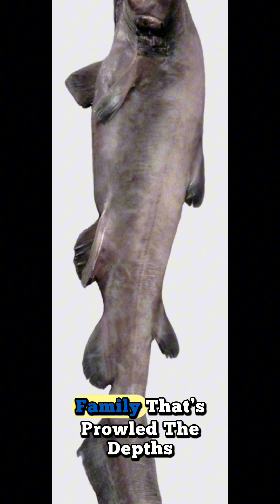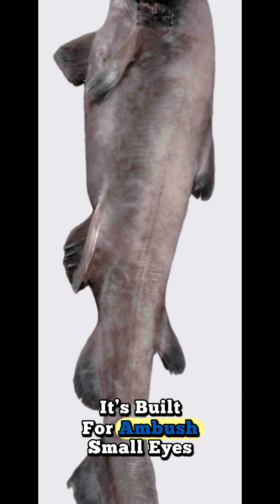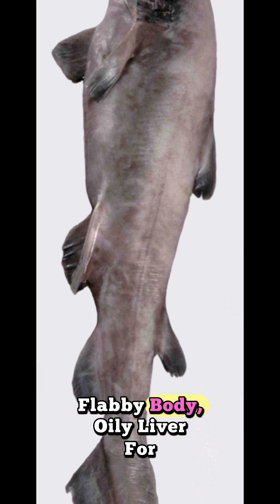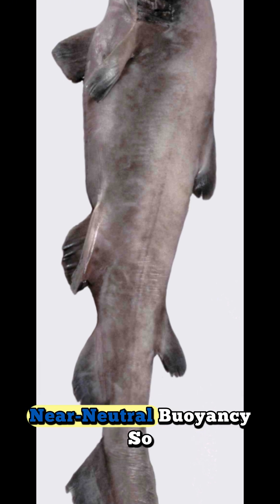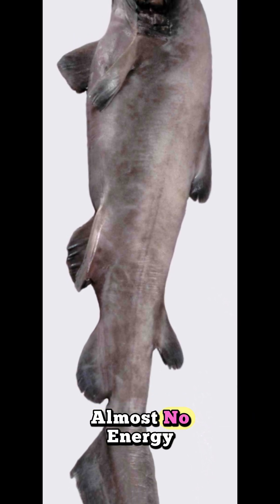Meet the Goblin Shark — a living fossil from a family that's prowled the depths for over 100 million years. It's built for ambush: small eyes, flabby body, and an oily liver for near-neutral buoyancy. So it hovers in the dark and wastes almost no energy.